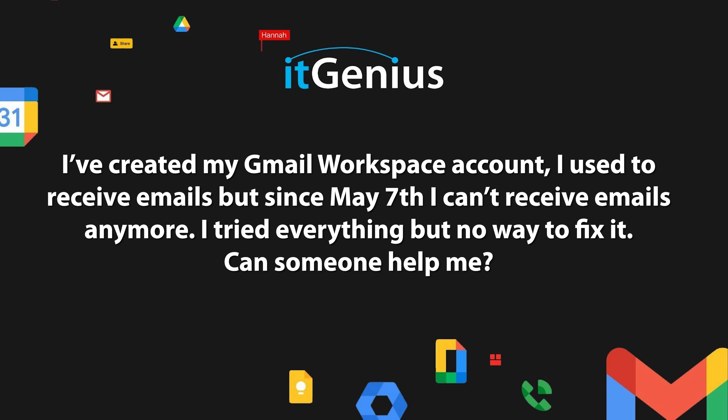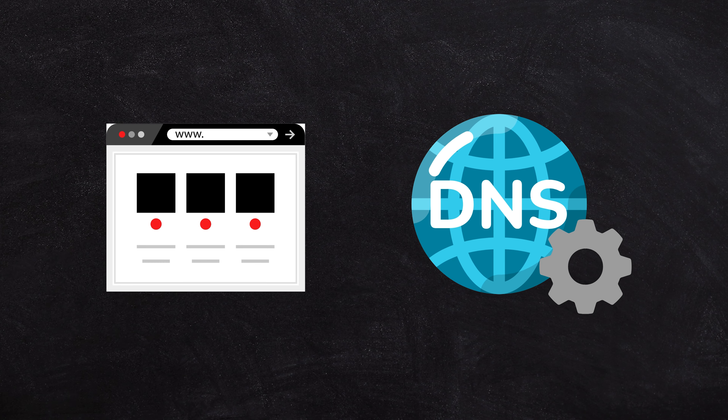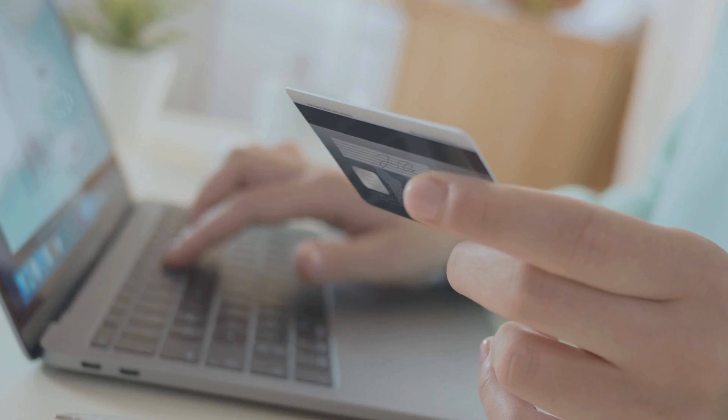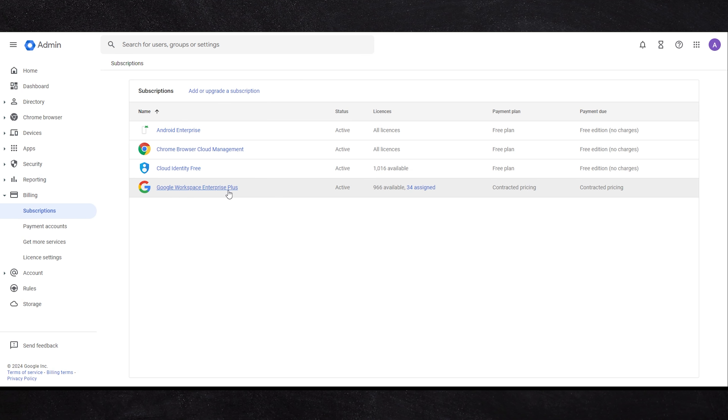If you have a Google account and your emails are not being received right now, your issue is probably one of two things. Number one, it's something to do with your domain names or your DNS settings. The second issue is you might have forgotten to pay your bill and Google might have put your account on pause. You need to check inside your account settings, log into your admin panel, go to the account section, check your subscriptions, and make sure that your billing account is in good order.